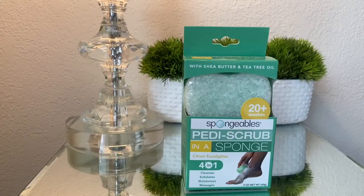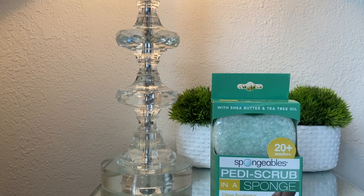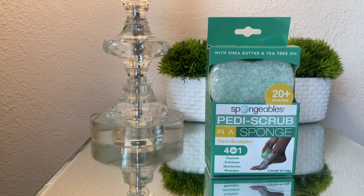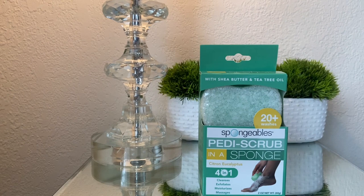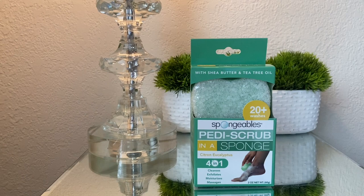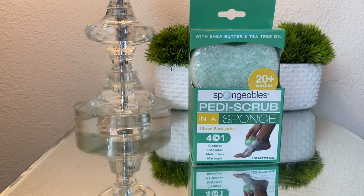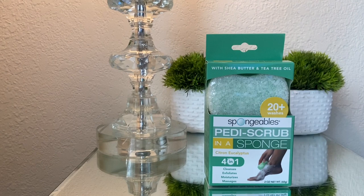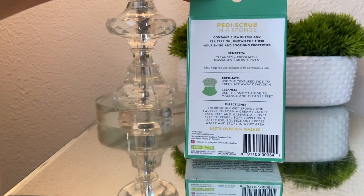The next thing I picked up is this Petty Scrub in a sponge — it's a four-in-one scrub for your toes. I've been wanting a scrub specifically for my feet just to really get in there. It cleanses, exfoliates, moisturizes, and massages, and you can use it for 20 plus washes. It has shea butter and tea tree oil. I'm so excited to try this and see how soft I can get my feet. I really want to start incorporating foot care into my hygiene routines more, because I just don't take the time to really soak and scrub my feet.